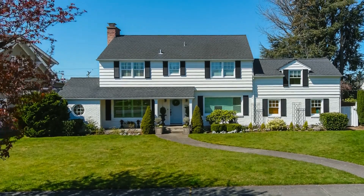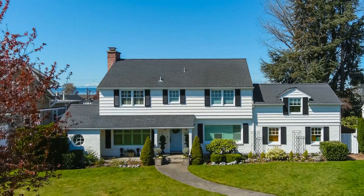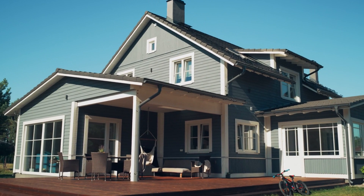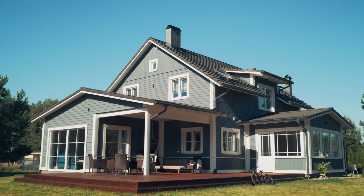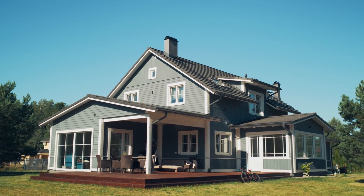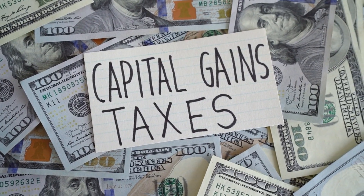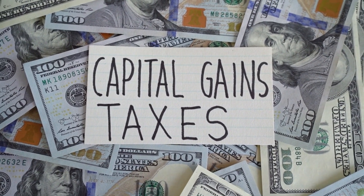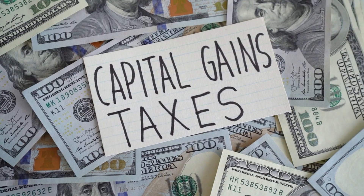The first step is to identify the property you want to sell, known as the relinquished property. Once the relinquished property is sold, the proceeds are held by a qualified intermediary who will then facilitate the purchase of the new property, known as the replacement property. It's important to note that the replacement property must be of equal or greater value than the relinquished property to fully defer capital gains tax.